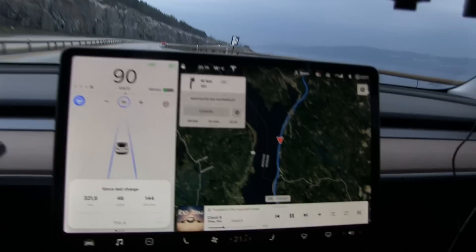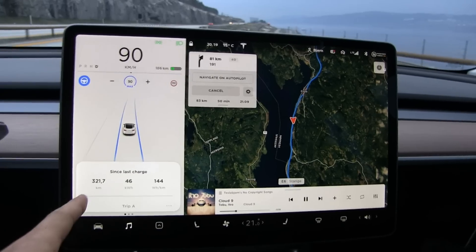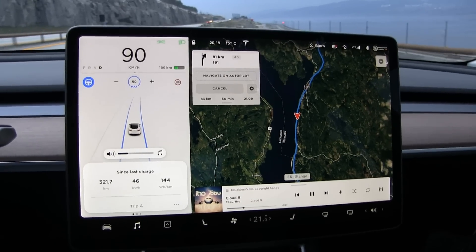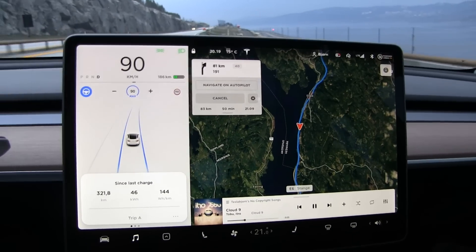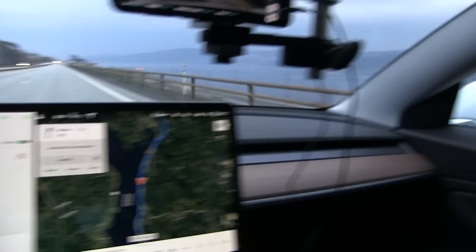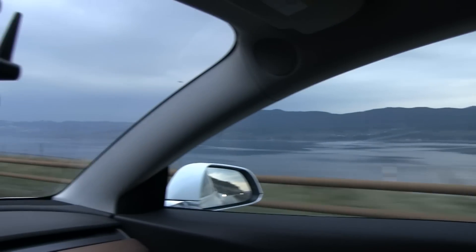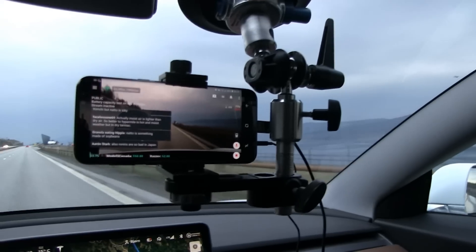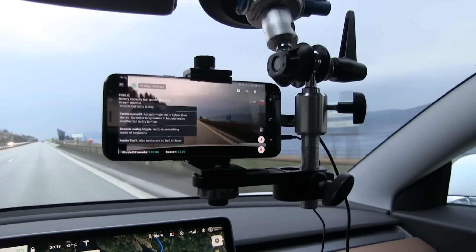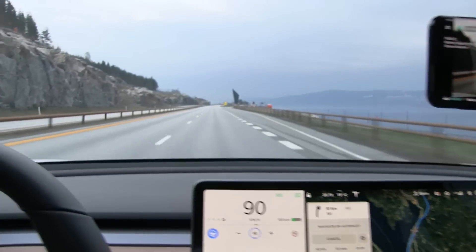We are just cruising along listening to some music. It's at 320 kilometers - that's 200 miles. We have another 180 kilometers to go. Nice weather today. Talking about my upcoming trip to Japan - good times in MC Hammer.